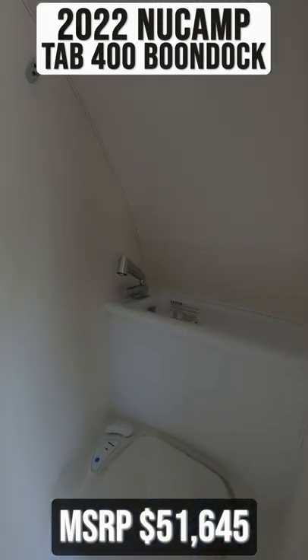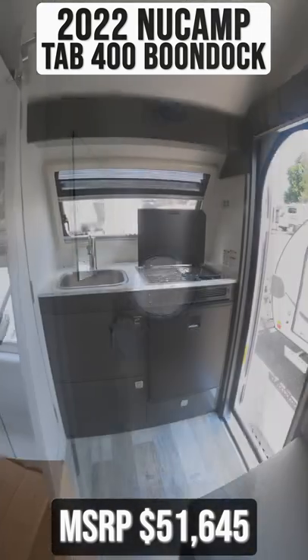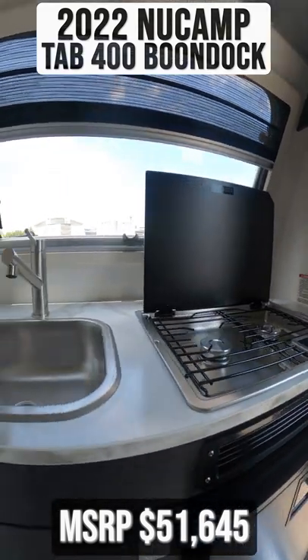You have a wet bath with a shower, a sink, and a toilet. In the front of the trailer is your kitchen with a two-burner gas stove, a sink, and a mini-fridge.